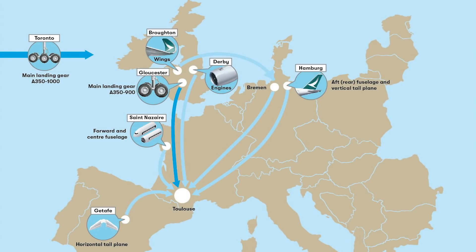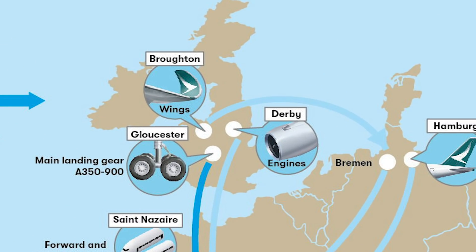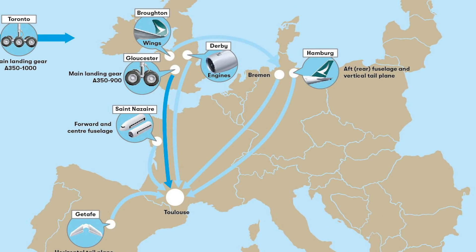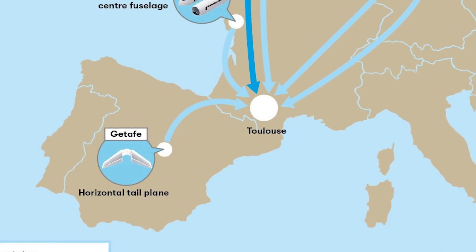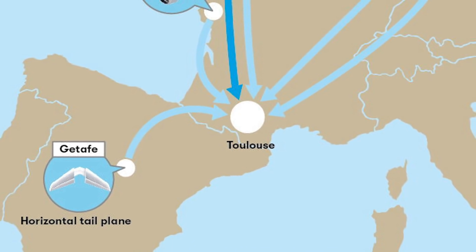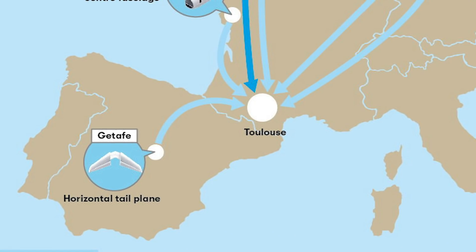The Beluga will fly components from Broughton in the UK, where wings are produced, as well as other sites in France, Germany, Spain, and China. Getafe in Spain was added to the route network in August 2020. The final assembly of the A350 is in Toulouse.